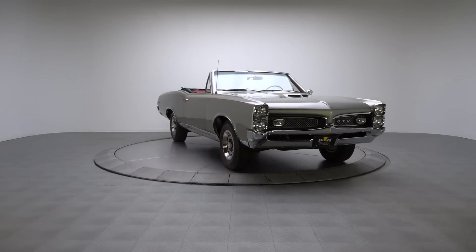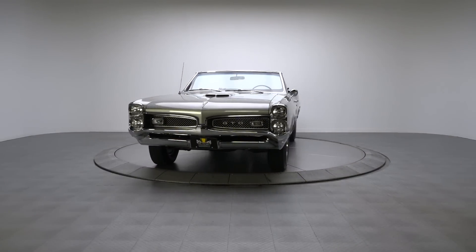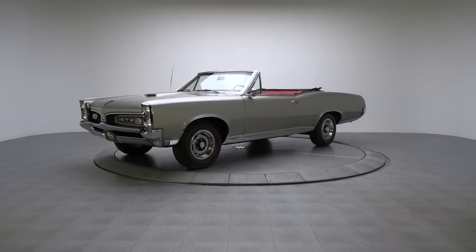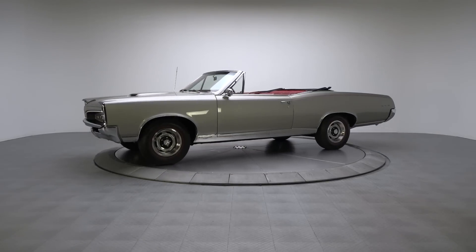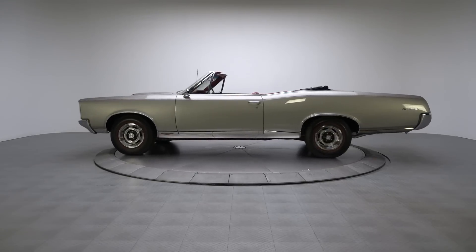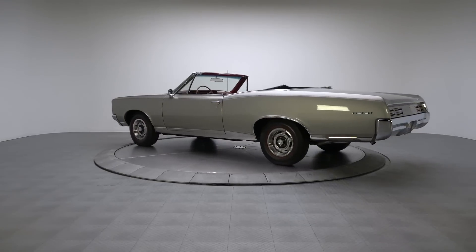This 1967 GTO's restoration mixes all original sheet metal with acute attention to detail, and its correct silver glaze over red color combination is one of the coolest schemes to ever adorn old-school Detroit iron. If you're in the market for a tailored muscle car that wraps legendary performance in limitless appeal, here's your next classic.